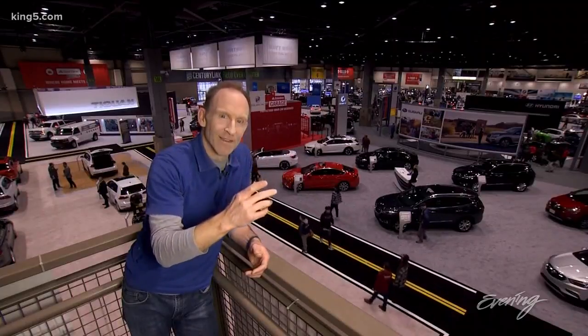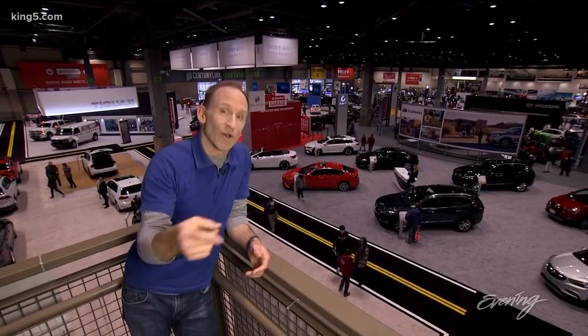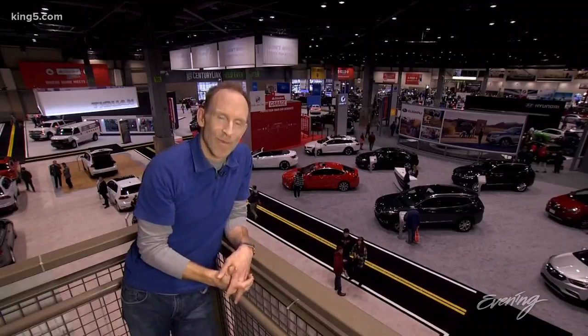You can drive up and down the hills — it's super fun, I highly recommend it. And the show itself runs through Monday.